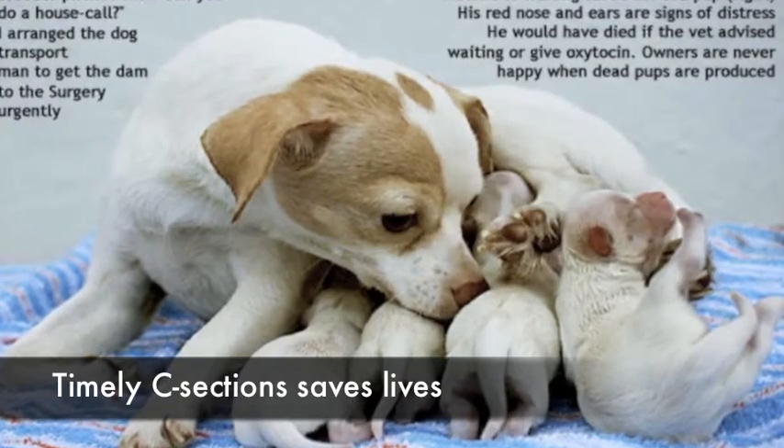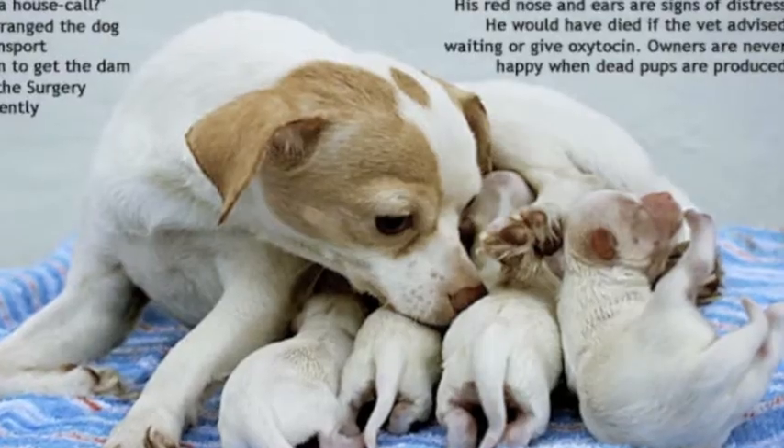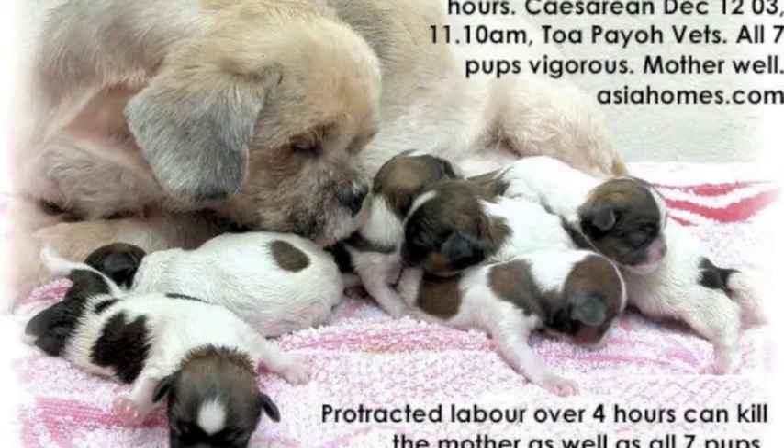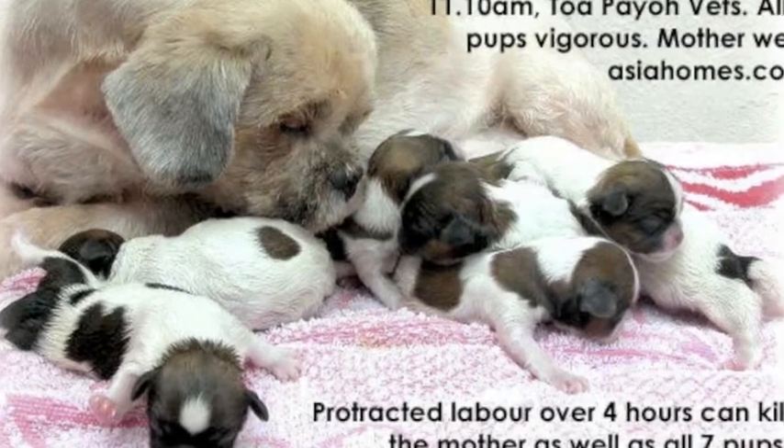As a home breeder, you should be aware of the different pregnancy needs of different dog breeds. Chihuahuas, Yorkshire Terriers and other small breeds may need caesarean sections to help them give birth.